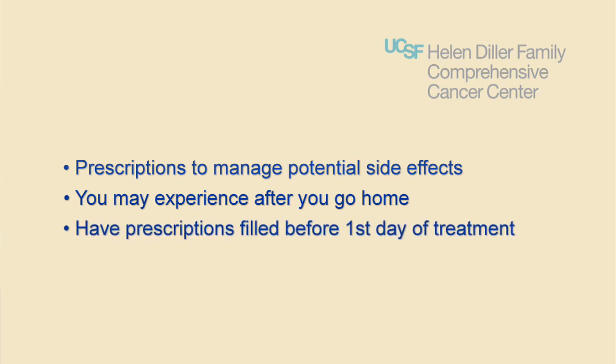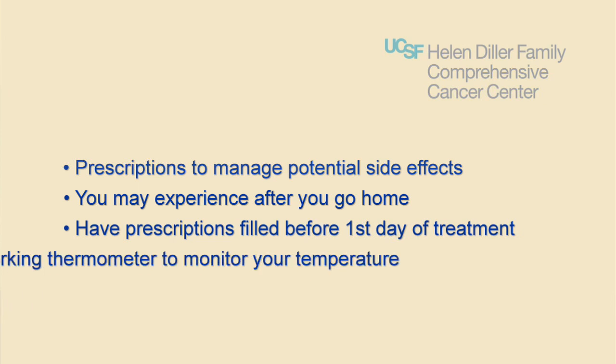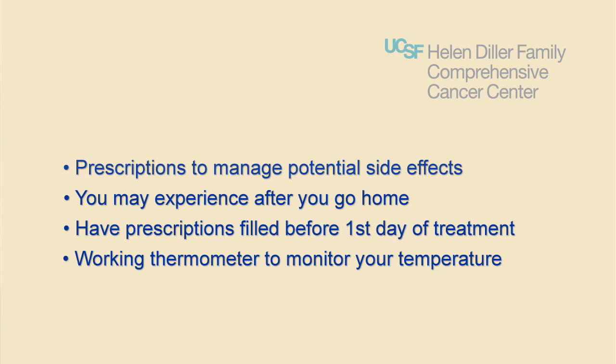You may also receive prescriptions to manage potential side effects that you may experience after you go home. We recommend having prescriptions filled before the first day of treatment so they're ready if they're needed. Be sure to have a working thermometer at home to monitor temperature for fever after your treatment.